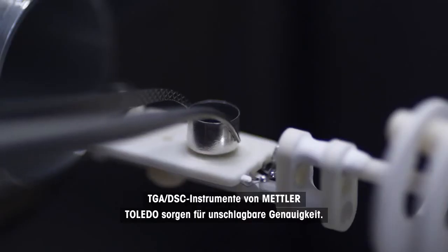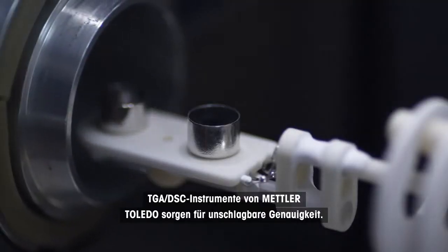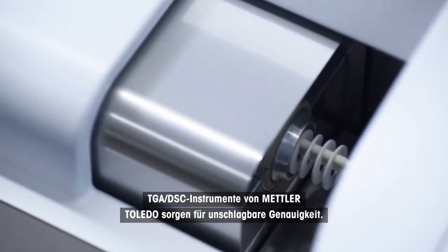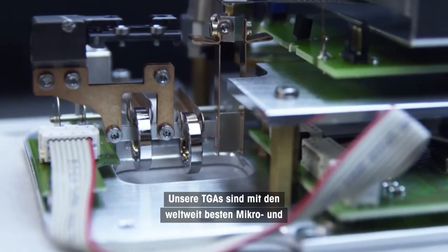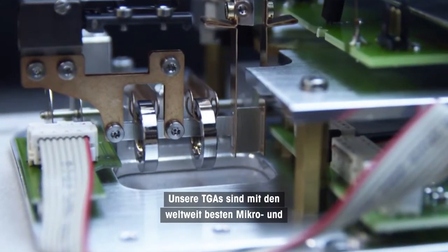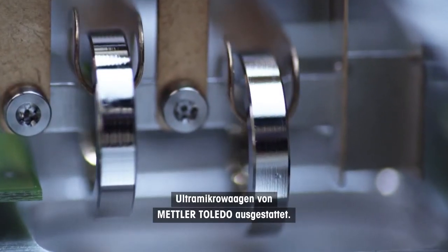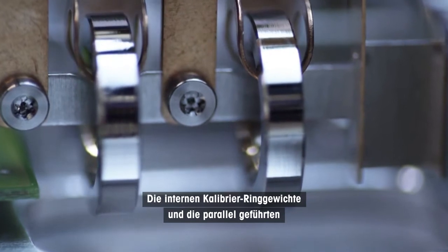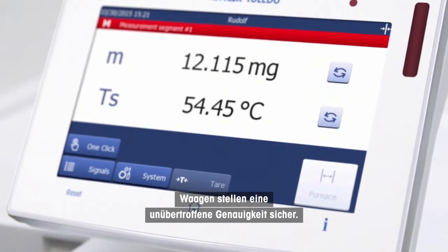The Mettler Toledo TGA DSC instruments ensure unbeatable accuracy. The heart of a TGA is the balance cell. Our TGAs use the world's best Mettler Toledo micro and ultra micro balances. The internal calibration ring weights and parallel guided balances guarantee unsurpassed accuracy.